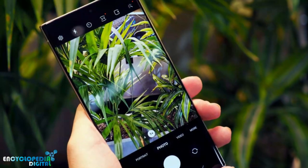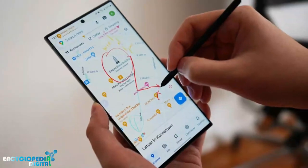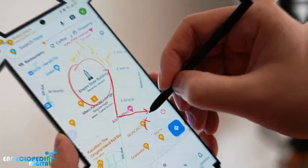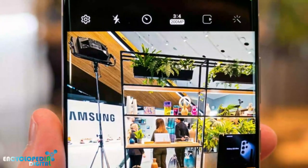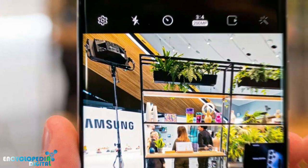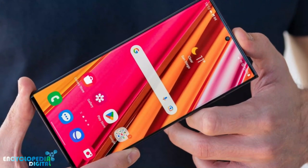Here are some additional things to consider. If you're a power user who needs a phone that can handle demanding tasks like gaming or video editing, the Galaxy S23 Ultra is a great choice. If you're a photographer or videographer, you'll appreciate the Galaxy S23 Ultra's versatile camera system. If you're looking for a phone with a long-lasting battery, the Galaxy S23 Ultra should be on your shortlist.